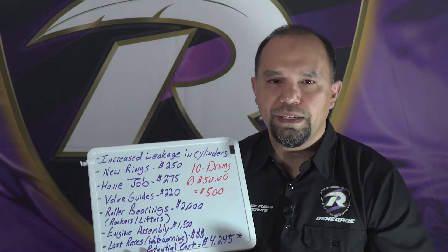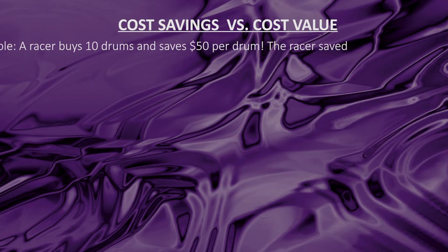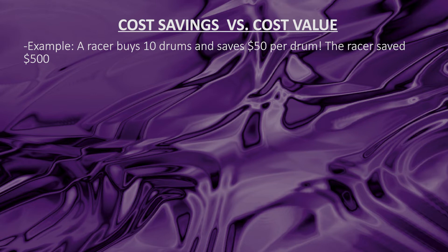We've also had the question come to our dealers: 'I can get chemical-grade methanol for $50 less a drum.' Today I want to talk about the difference between cost savings and cost value. Let's say there's a racer who uses 10 drums — they save $50 a drum, that's $500. But people who use our methanol will tell you they've been able to tear their motors down, not have to do a complete hone job, use the same pistons, and just do a ring change.